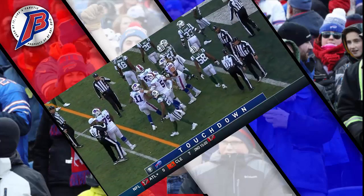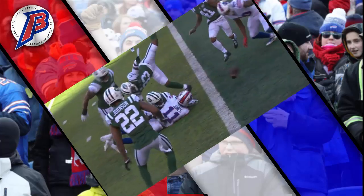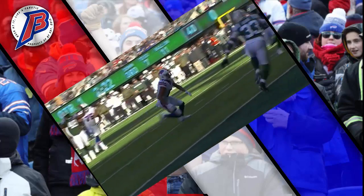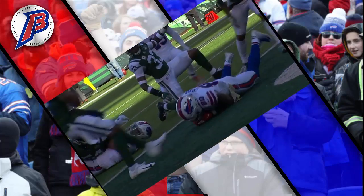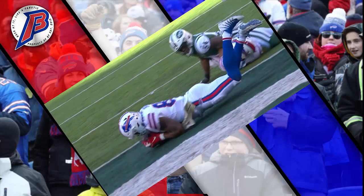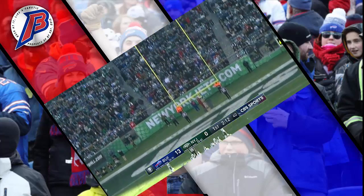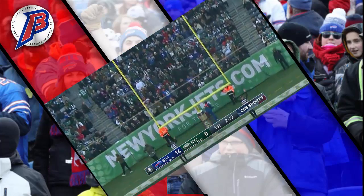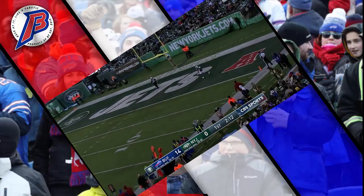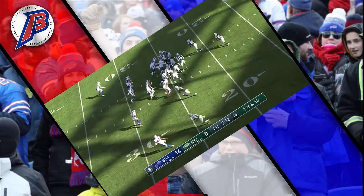All scoring plays are subject to review, so this will need to be confirmed on replay. From the replay, he is above the ground when the ball comes out — the elbow's not down, the forearm isn't down. The extra point is good. What a start for the Buffalo Bills — the Jets fall behind 14-0 at home. The ruling stays as a touchdown because a teammate was in the end zone.